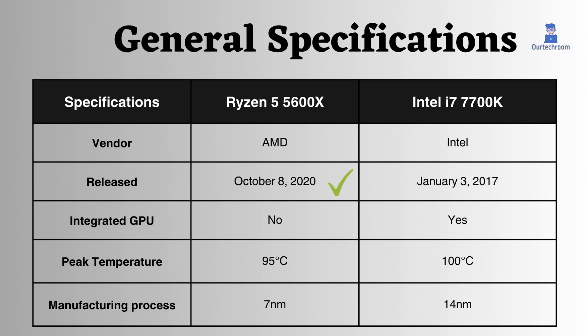In terms of peak temperature, the Intel 7700K can handle higher heat, with a limit of 100 degrees Celsius, while the Ryzen 5600X's limit is 95 degrees Celsius. The Ryzen 5600X is built on a modern 7nm manufacturing process, while the Intel 7700K uses older 14nm technology.